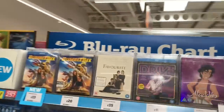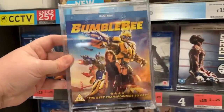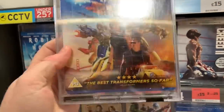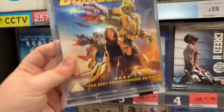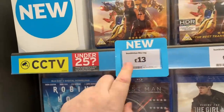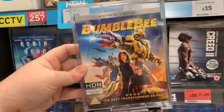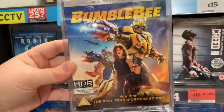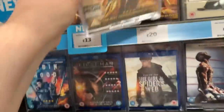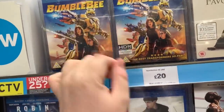So here we are at the Blu-ray chart. We have Bumblebee - love this cover, really nice cover. All these beautiful yellows and blues, fantastic cover. That's the standard Blu-ray, no digital copy, and that's £13 - pretty good. We also have the 4K for £20. I thought it was £25! So that's the 4K and the Blu-ray.